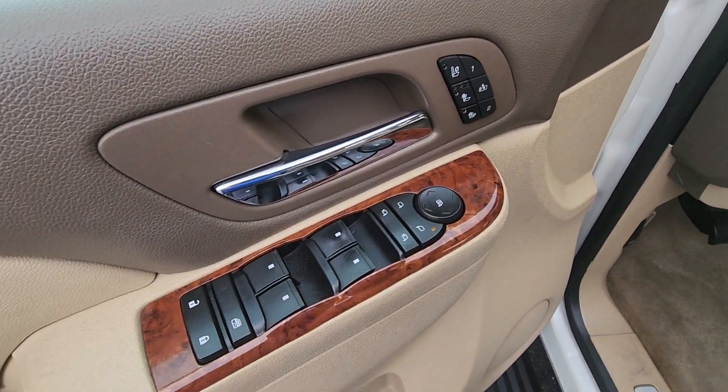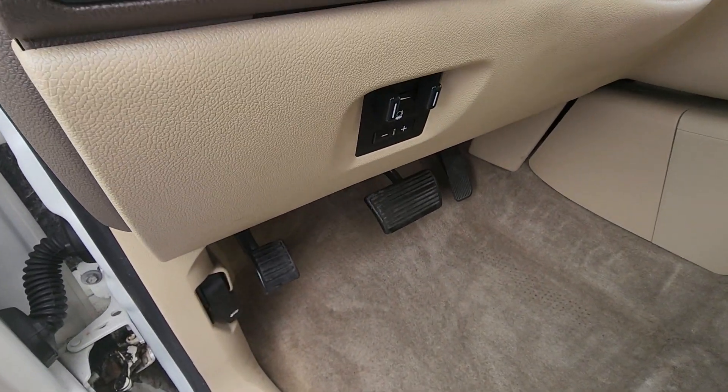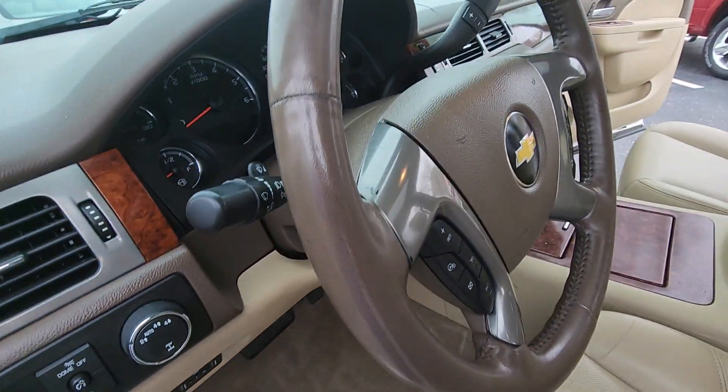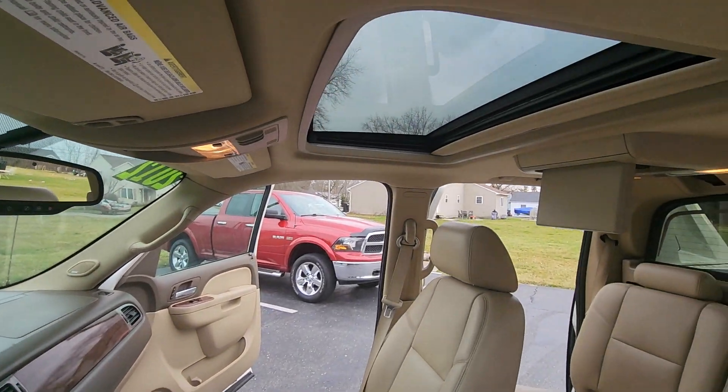Features include memory seats, power windows and locks, automatic headlights, trailer brake control, audio controls, trailer tow control, and a sunroof.